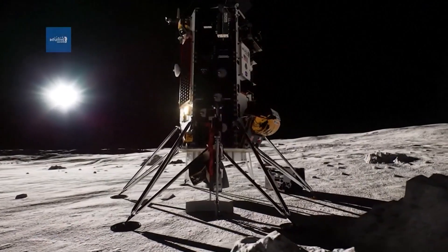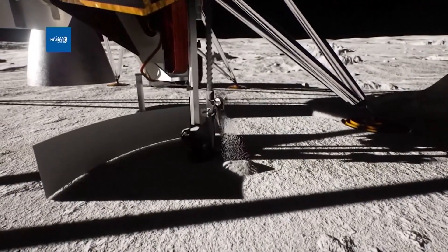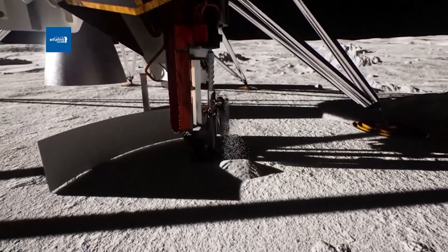We have a good inkling that there's trapped water ice on the south pole region of the moon. What we're going to do here is demonstrate the technique of how you might drill to find it. If water ice is found beneath the moon's surface, it could be extracted and used for drinking, breathing, and as a source of hydrogen and oxygen.